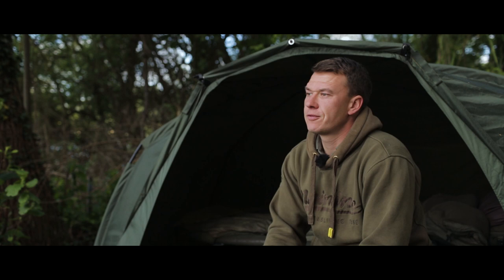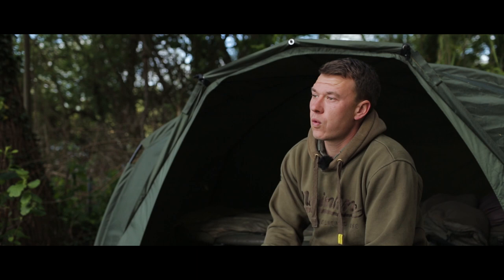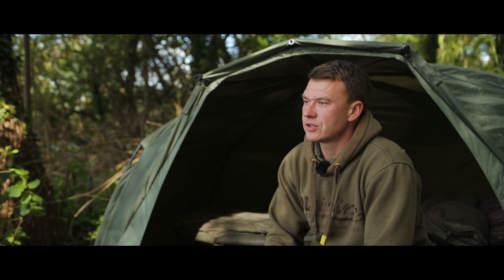The following week I opted to fish down the far end on the big westerly wind. Although the fish were still up the other end in the Helipad swim, I found quite a few fish down the far end. I managed three out of there — two 20s and a fish called the Denge Two-Tone, which was a common, quite an elusive one that rarely gets caught. I think it did two captures that year, so I was happy with that.